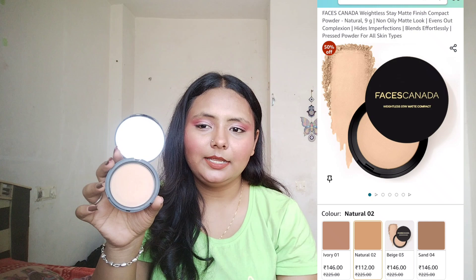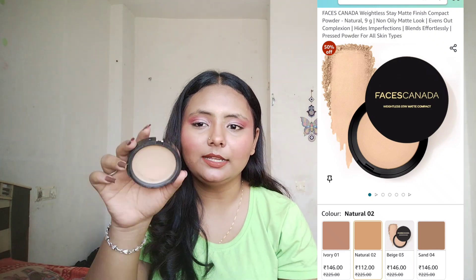After that I have this compact from Faces Canada — it has broken, which is my fault. This is a 9g compact powder in shade Sand 4, which is my perfect shade. If you have a dusky skin tone, shades 4-5 will work well for you. It does the work of setting powder — making your base matte. In this budget, you can get so many powders, but for me the Faces Canada powder is a top pick.